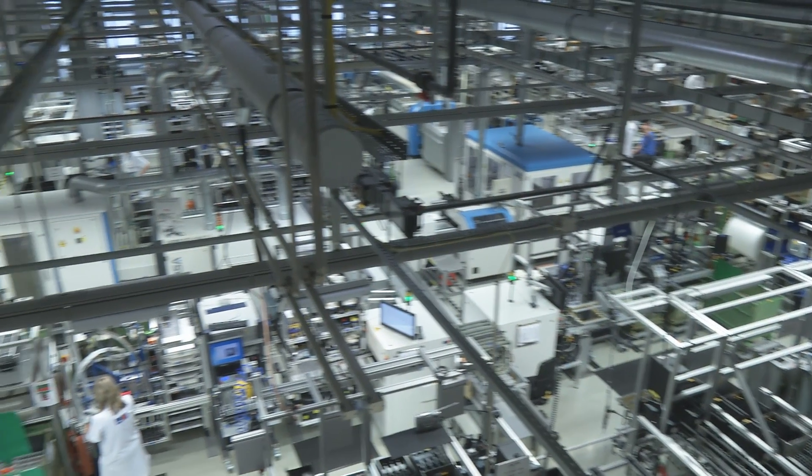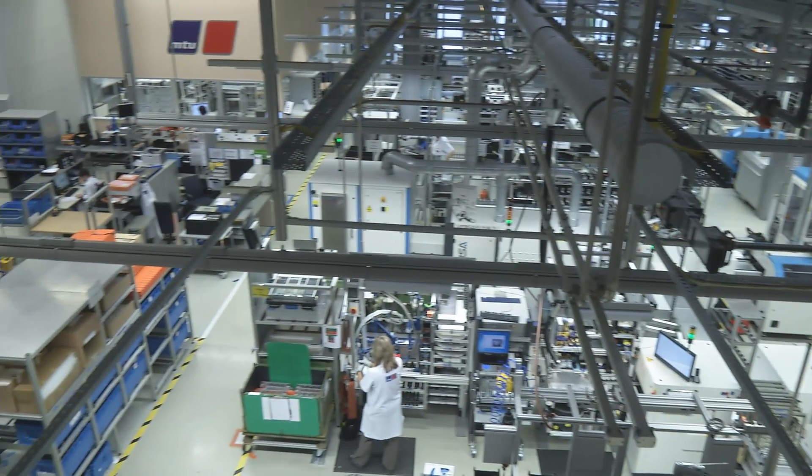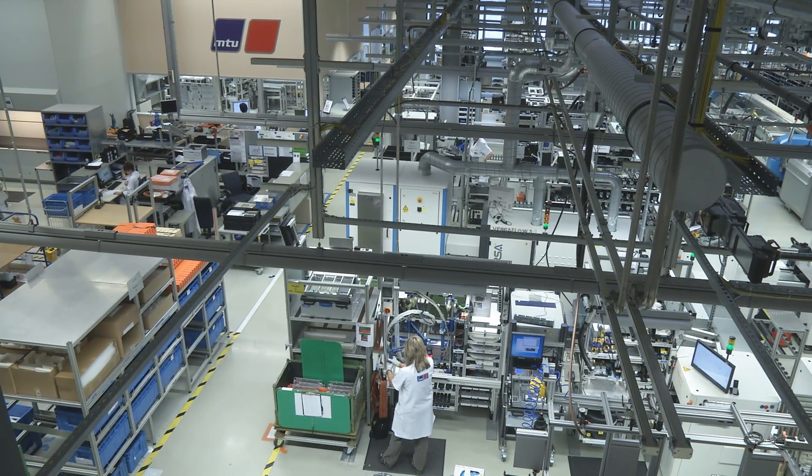Here we are. This is the electronics manufacturing department in Plant 1 at MTU in Friedrichshafen. This department produces control and automation systems, and we also manufacture our engine monitoring units and engine management systems here.